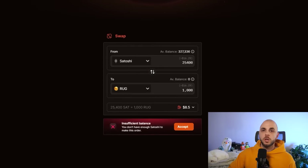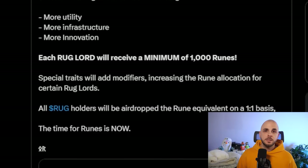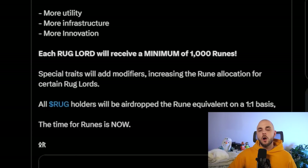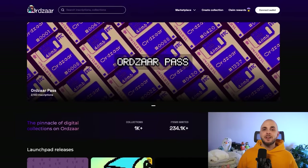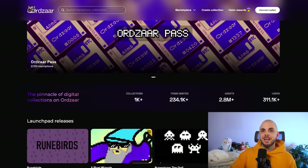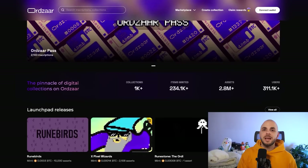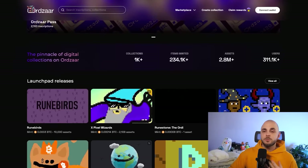Two more platforms I'm also looking at: the first is Saturn, a platform that allows you to trade rare sats and is also going to add support for Runes. A couple of months ago they launched their own BRC20 token called RUG in collaboration with Ordinal Rugs, and they've already confirmed they are going to be migrating over to Runes. The other is Ordzar, a platform for minting ordinals — I recently minted the Runes Terminal NFTs on this platform, and they also have their own NFT coming out as well as plans for their own Rune token.